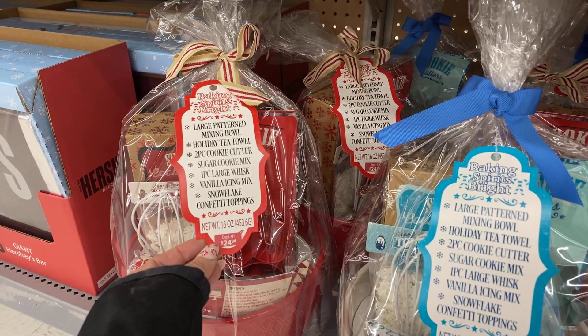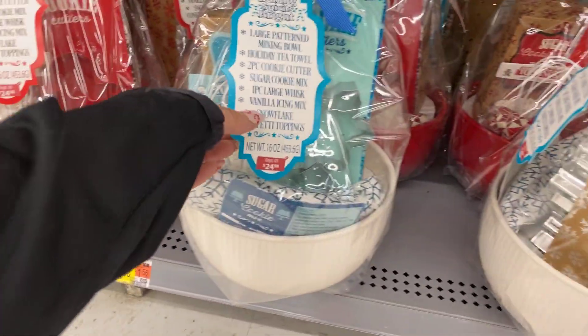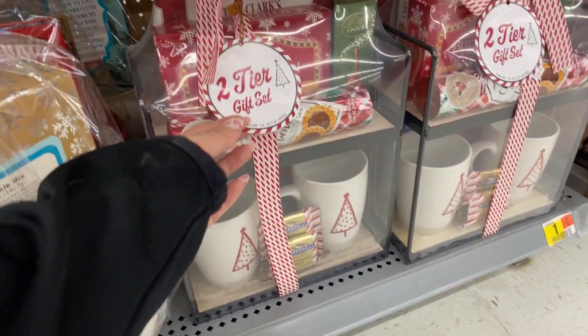Well you guys, thanks for checking out Walmart gifts. We went through quite a few, right — for $25 and under. I hope you had fun, and until next time!